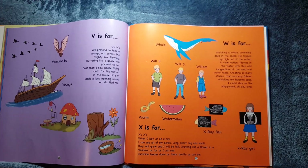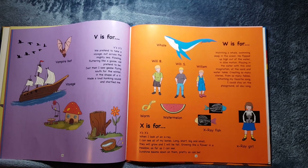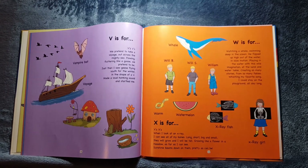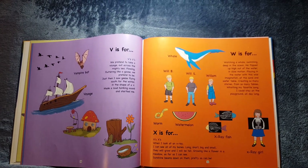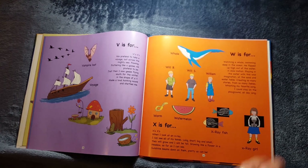X is for X's, X's. X is for X-Ray Fish and X-Ray Girl. X's, X's. When I look at an X-Ray, I can see all of my bones — long, short, big, and small. They will grow, and I will be tall. Growing like a flower in a meadow, as far as I can see, sunshine beams down on them, pretty as can be.